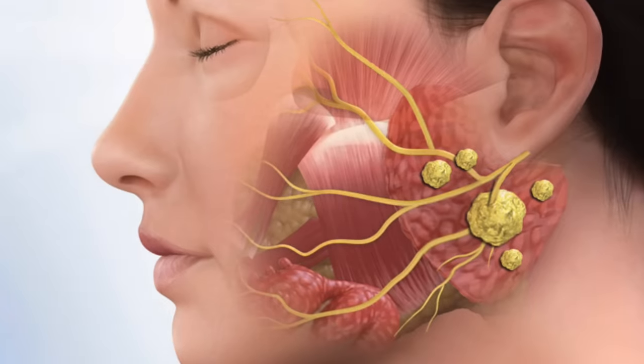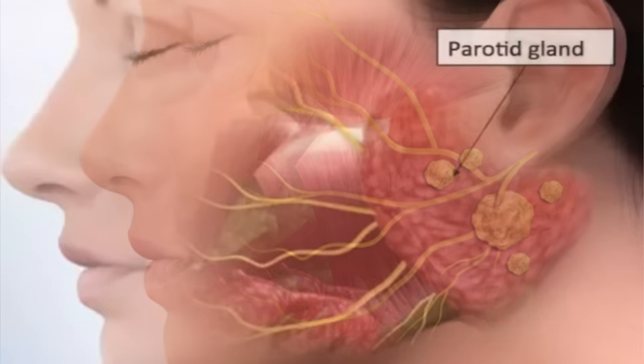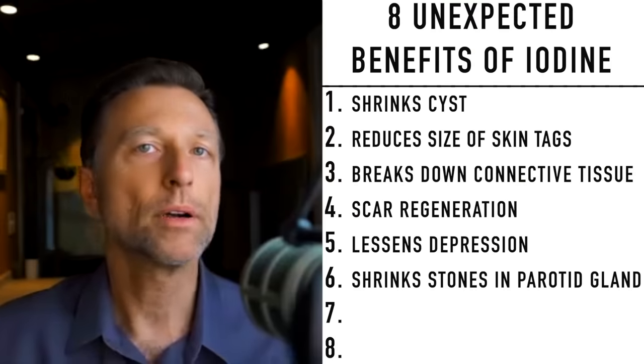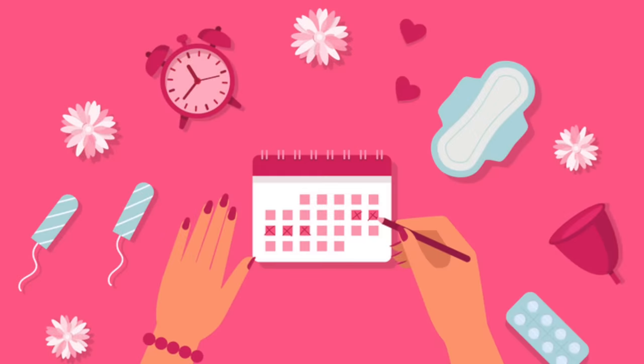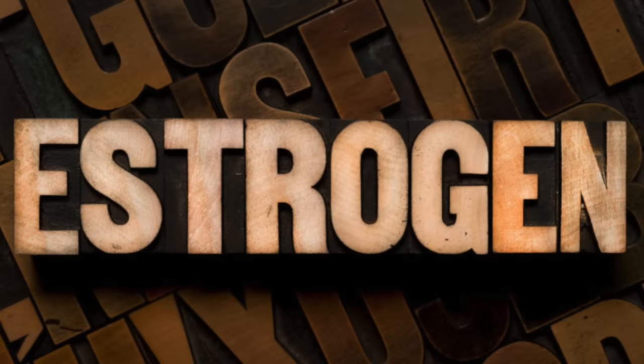Iodine can also help shrink stones in your parotid glands — the glands that help you make saliva. Having enough iodine can even prevent those stones from occurring. Iodine can also help reduce hot flashes as well as heavy menstrual cycles because of what it does to estrogen — it helps to balance estrogen.